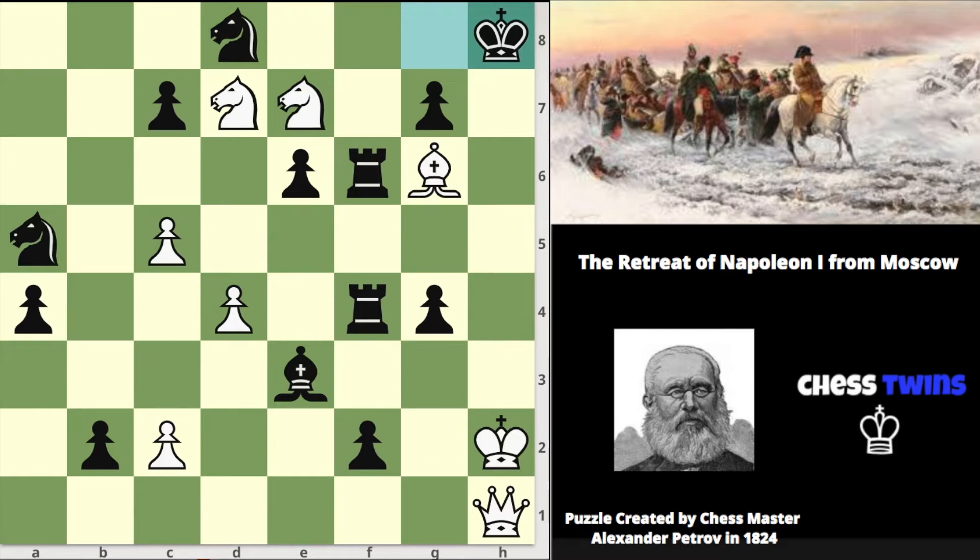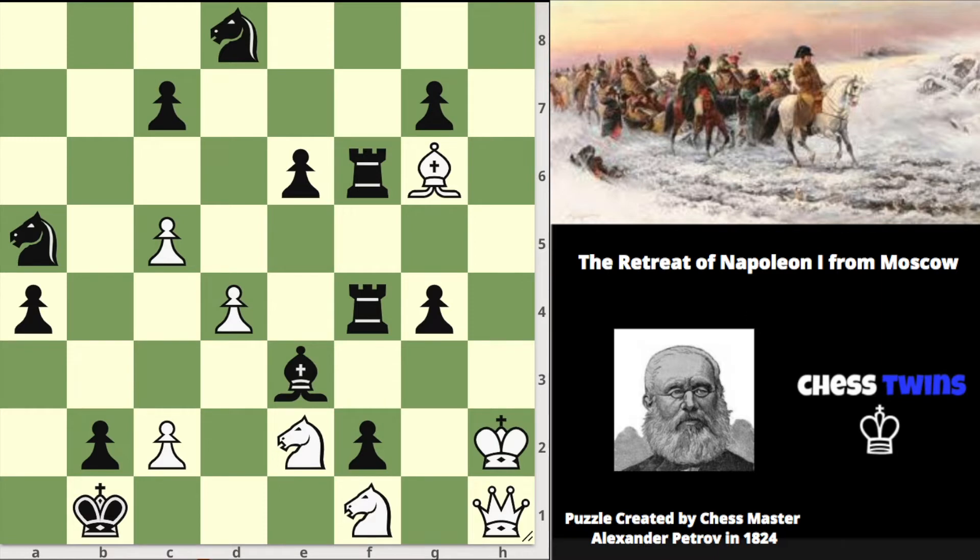The original puzzle, when it was published by grandmaster Alexander Petrov, looked like this. The king, or Napoleon, would make a retreat from the b1 square all the way to the h8 square due to the cavalry — or white's knights. However, it actually isn't forced since white can find a quicker checkmate along the journey, but Petrov's point was to make it visually pleasing and to show the power of the knights.